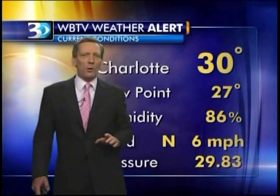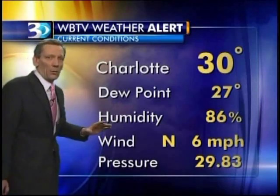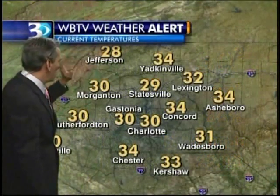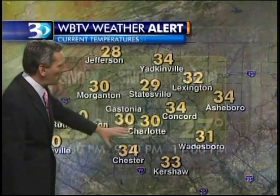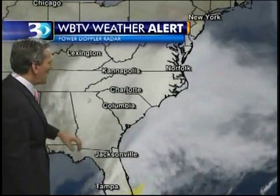30 degrees — that's where we stand. It's an exciting night out there once again, as Maureen pointed out. For the third Friday in a row we're dealing with winter weather around here. Unbelievable. 28 around Jefferson, with most areas now below freezing. We'll take you to 9 o'clock, calling it 28, and 27 by the 11 o'clock hour.